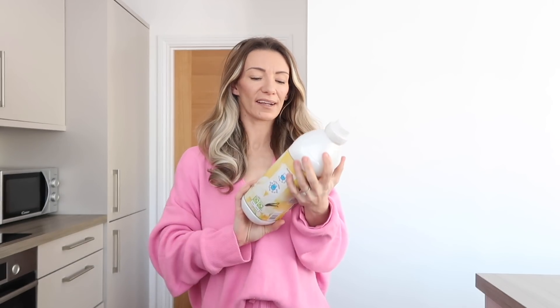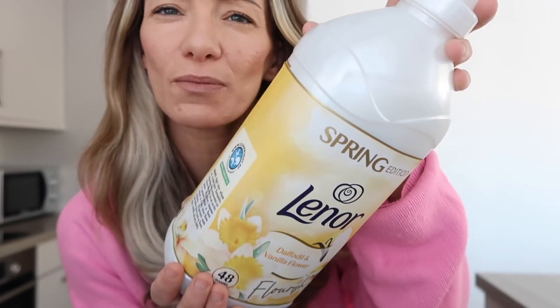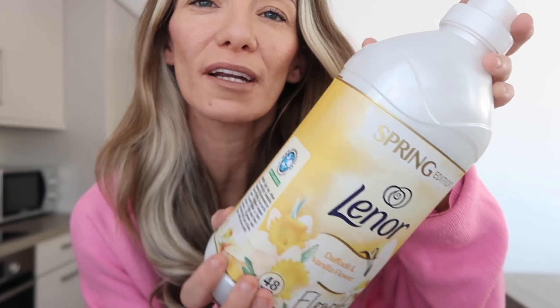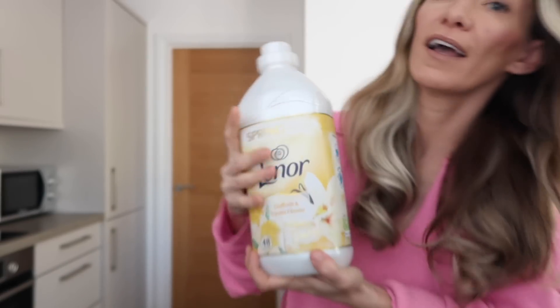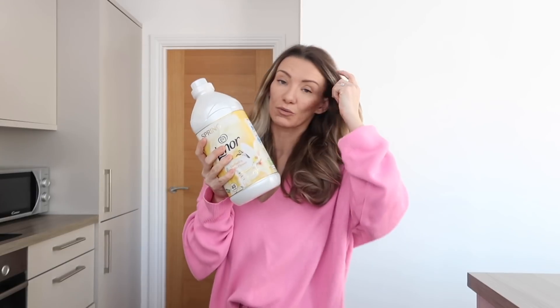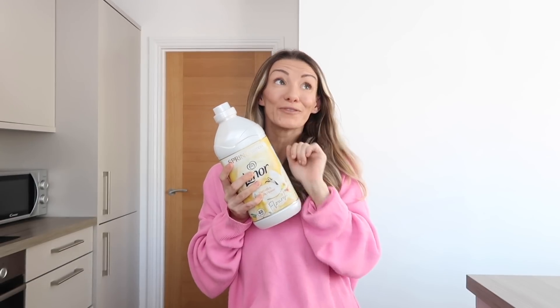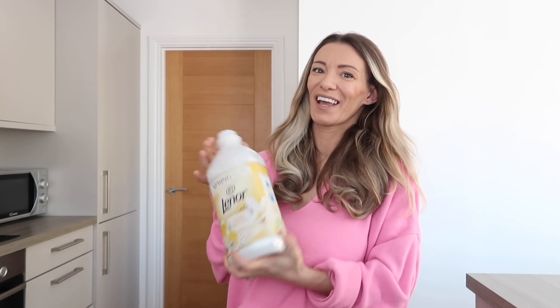Moving on to Home Bargains. I picked up this spring edition Lenor fabric softener - it's a limited edition and I haven't tried this one before. I assume it's new this year, though it probably comes out every spring. It smells really, really nice. I'm doing loads of washing today and for the first time I'm going to be hanging it outside, which will hopefully save money on gas and electricity.